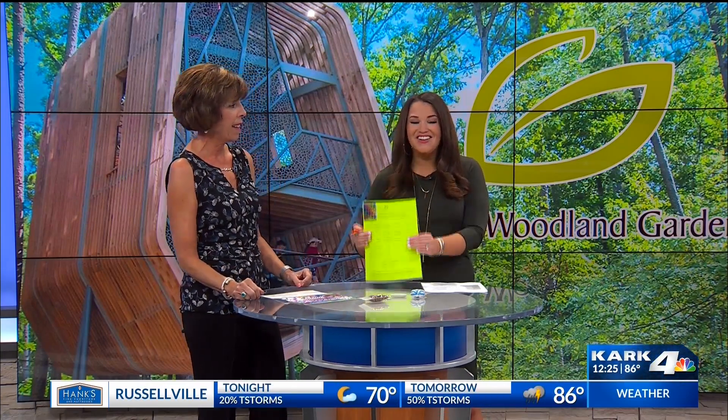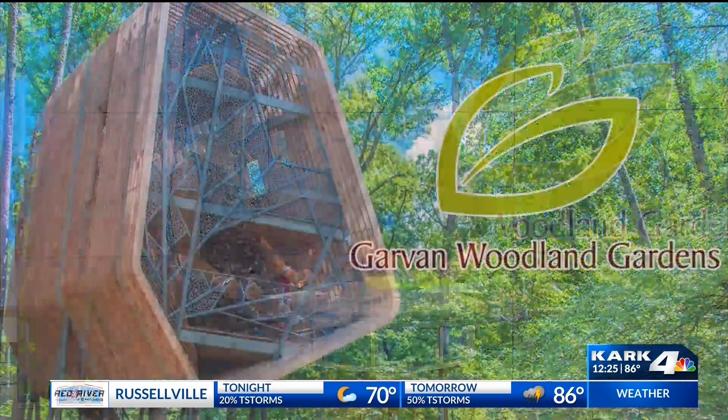This is so much fun, and this is just a little bit of what's going on. We're going to link everything on our website so you can head out to Garvin Gardens. Thank you so much, Sherry. There's more — I wish we could talk about it all day. Go play bingo, have fun with your kids. All the info will be online. We're back with more after this — stick around.